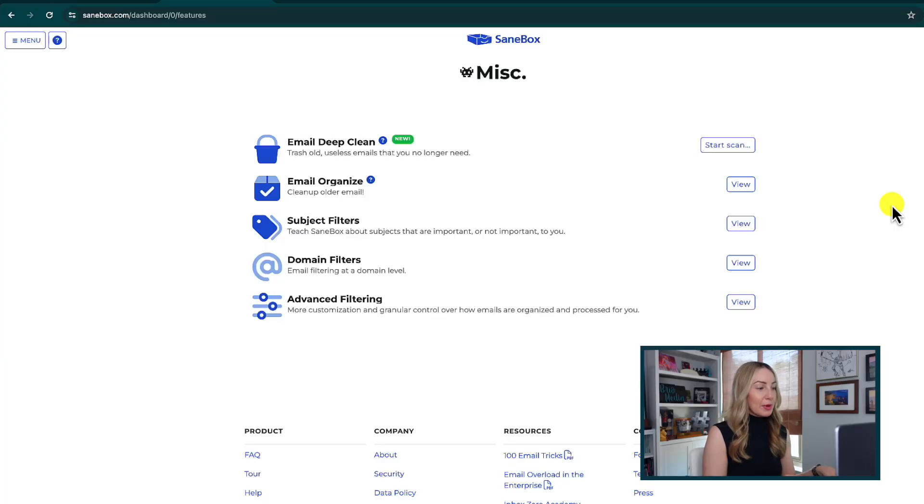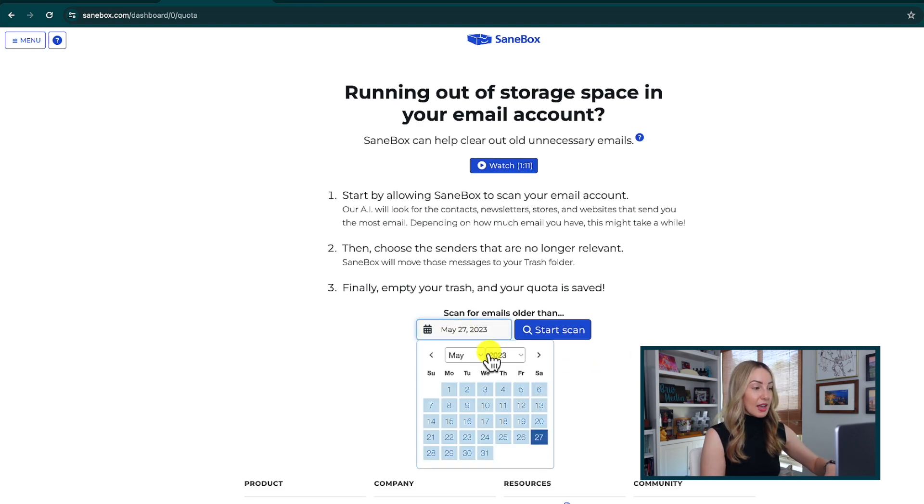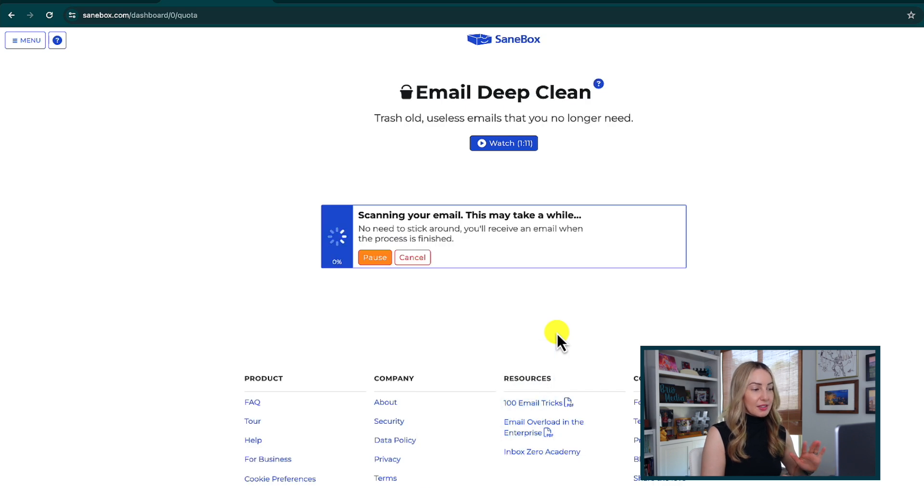The third SaneBox feature I couldn't live without in Gmail is the Email Deep Clean option. This is probably the biggest thing SaneBox does for me — it's an email deep clean that happens automatically, so I don't have to manually clean up my inbox. If you want one feature to free up your storage space quickly, let it be this. In your SaneBox dashboard, you start a scan using a drop-down calendar to scan for emails older than a specific date. SaneBox AI will then look for contacts, newsletters, websites, and the like that send you the most emails. This process can take a while, so you can leave the page and let SaneBox do the work, and they'll send you an email when it's finished.